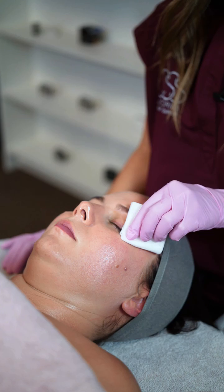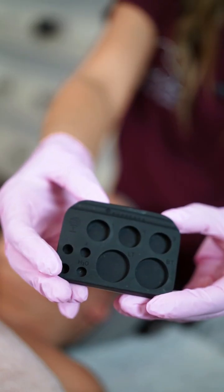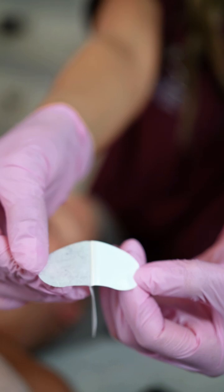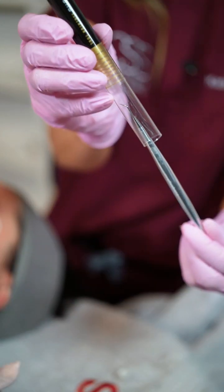Gone are the days of disrupted lash wraps. Lift lockers are here by Alabana. They are unique silicone strips designed with a fashion contour and curvature to cover, envelop, and hug onto the lashes while they are wrapped around your rods or shields.